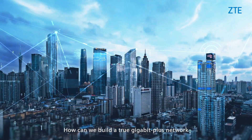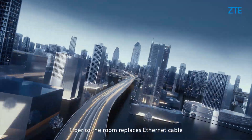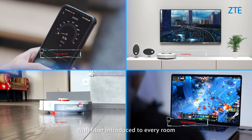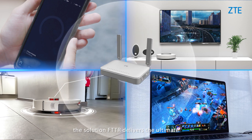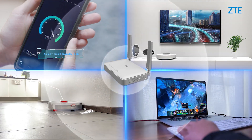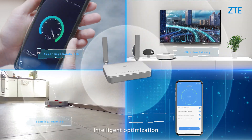How can we build a true Gigabit Plus network? Fiber to the room replaces Ethernet cable with optical fiber to enable speed upgrades in the next 20 years. With fiber introduced to every room, the solution FTTR delivers the ultimate whole home Gigabit Plus experience: super high bandwidth, ultra low latency, seamless roaming, and intelligent optimization.